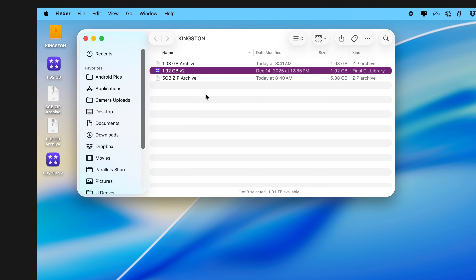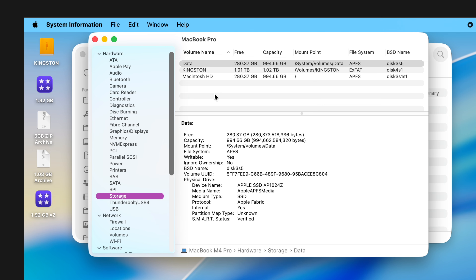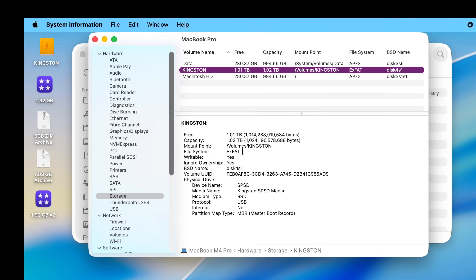I want to show you one more thing because I'm really interested in the system configuration. I'm in system information, I've gone to storage, and you can see here's the Kingston. It is in exFAT format, which is file allocation table — a Windows file format — which is probably why it had a little bit of negotiating time with macOS. I could reformat this easily enough. You can see it's showing the size of it, but it's not necessarily showing its throughput level, and again I think that is to do with the fact that it is in a Windows file format.